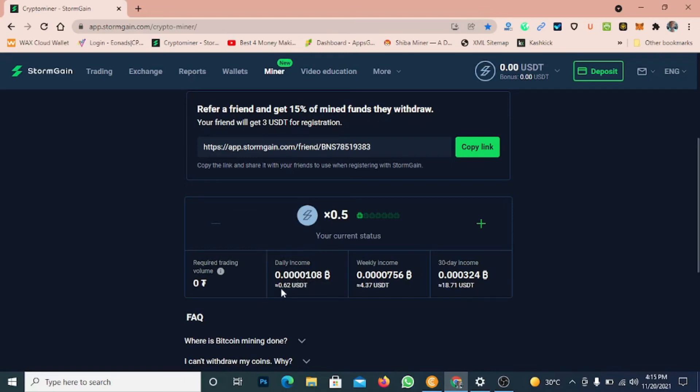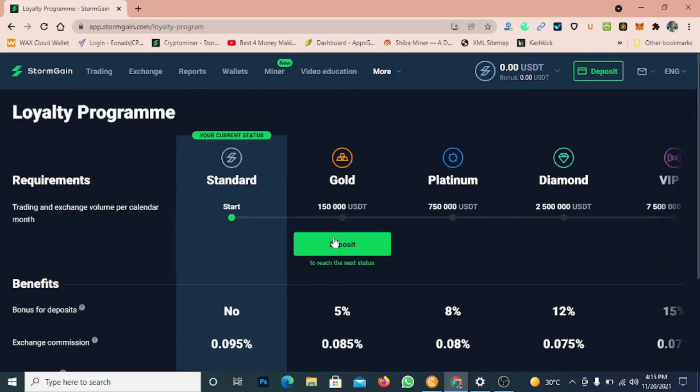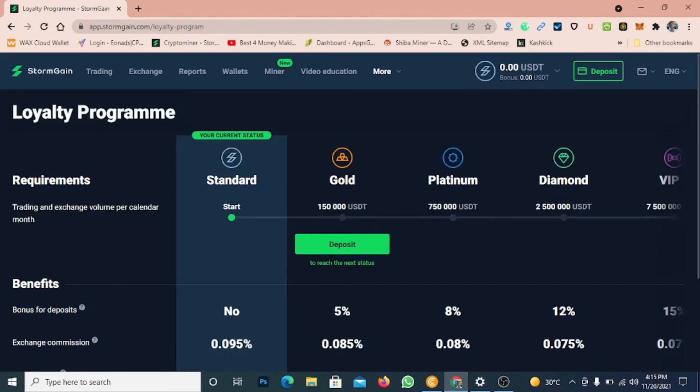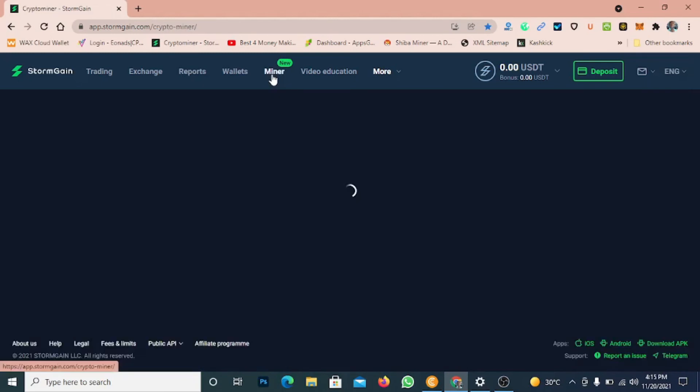I'm currently using the free version. You can see what I get: 0.62 USD every day, 4.37 USD every week, and 18.71 USD every month — just for checking in every four hours to click activate. My current status is the free standard one. You can upgrade to higher status by depositing, but I'm using the free standard plan. Please make sure you use my referral link in the description.